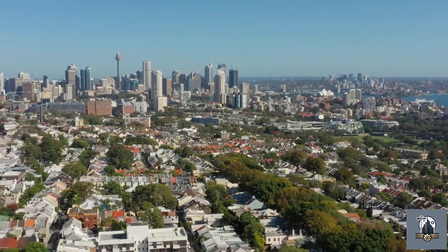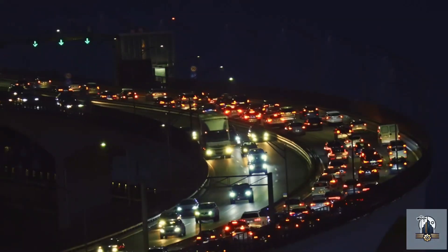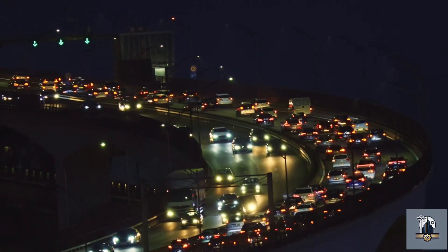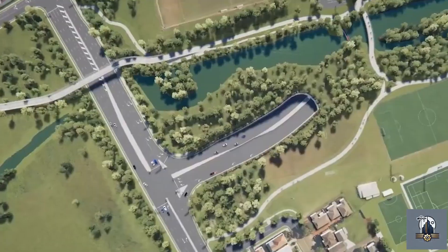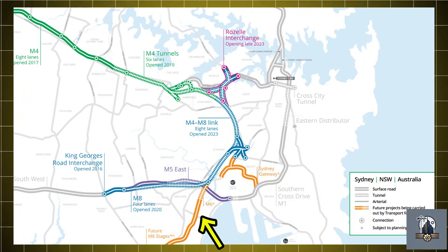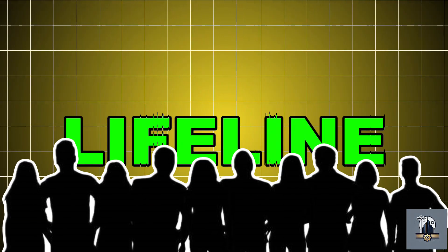For decades, people living in Sydney's southern suburbs have dreamed of an easier way to reach the city. Every morning and evening, traffic piles up on the Prince's Highway. Commuters spend hours every week just waiting for the line to move. As a result, the M6 motorway was designed to fix that problem. The plan was to build two tunnels, each four kilometres long, running deep beneath the suburbs of Arncliffe, Rockdale, and Cogra. Once finished, the M6 would link directly to the M8 motorway, giving drivers a faster, smoother route straight into the city. To many, it wasn't just another road — it was a lifeline.